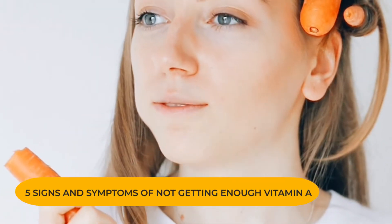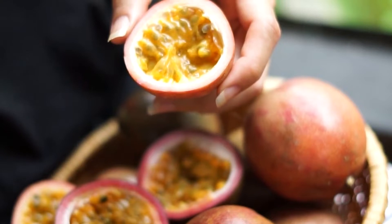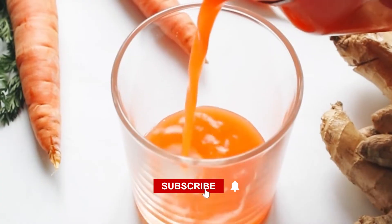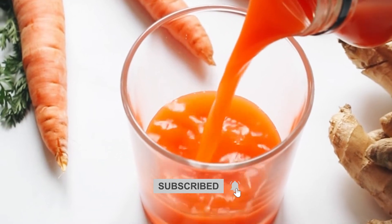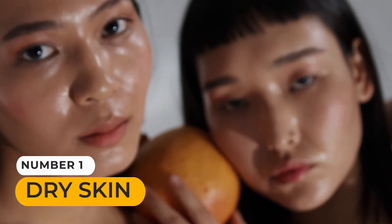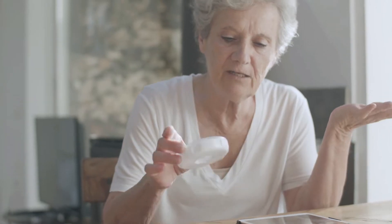Here are 5 signs and symptoms of not getting enough vitamin A. Number 1: Dry Skin. Vitamin A is important for making new skin cells and fixing old ones.